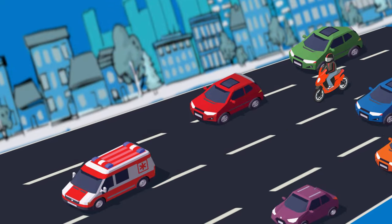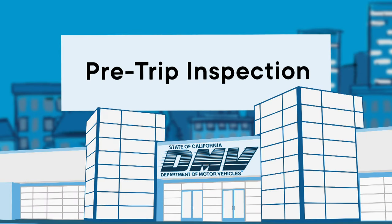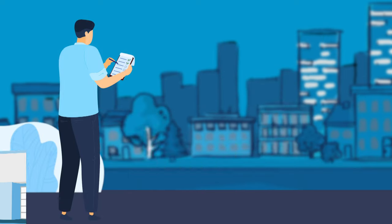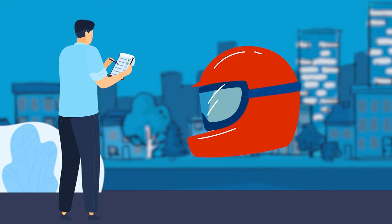The DMV's Motorcycle Driving Test measures your ability to maneuver in normal traffic situations. It includes a pre-trip inspection and a set of skill tests. The DMV examiner will verify your permit, registration, insurance, and inspect your motorcycle's safety helmet.